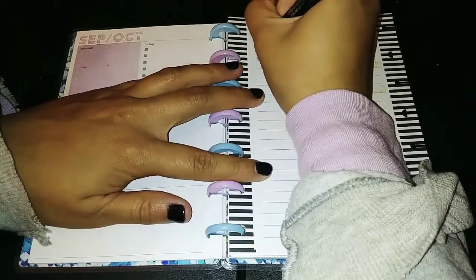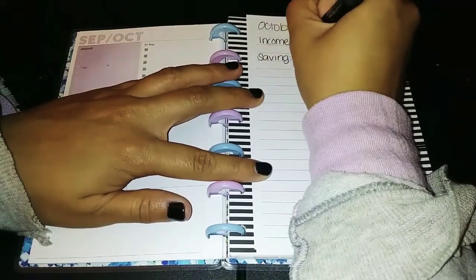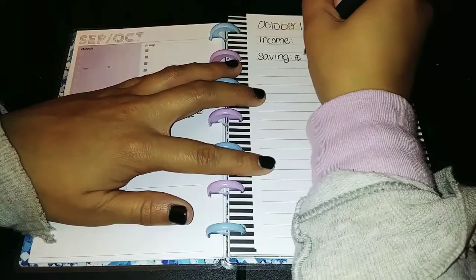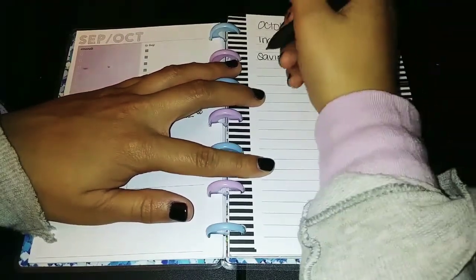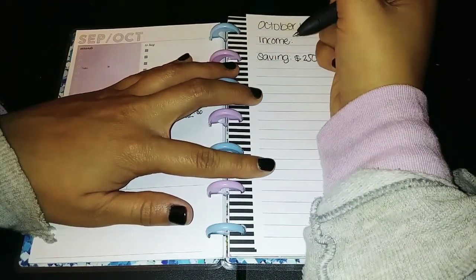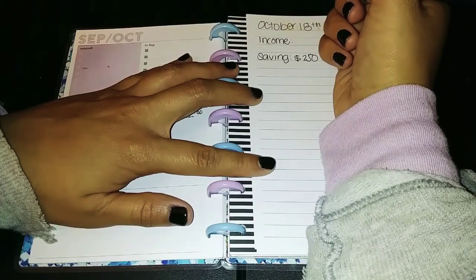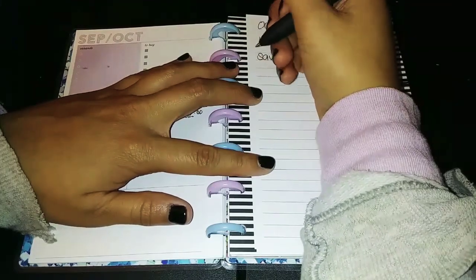Then we have savings, as always. Pay yourself first and foremost — even if it's $20 or $50, this is very important. $250 is what I'm going to do this paycheck. I thought about doing more, but honestly I don't want to go crazy and then have to dip into the savings account anyway. So $250 is a good amount.